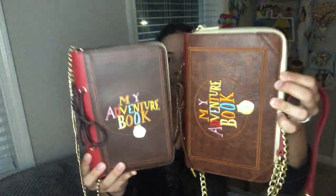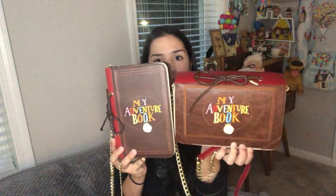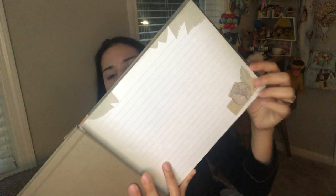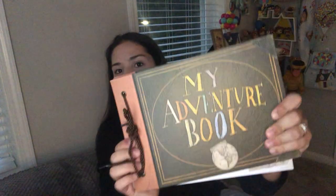Now in the spirit of comparing stuff, I have had this book for over a year. I got it from Box Lunch — it was less than 20 bucks. It has these beautiful pages, all the same.